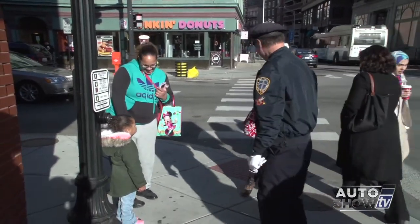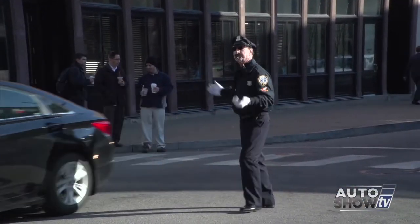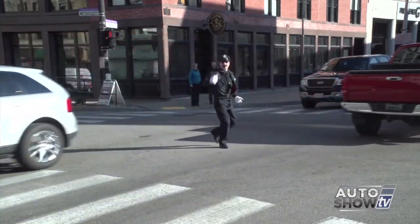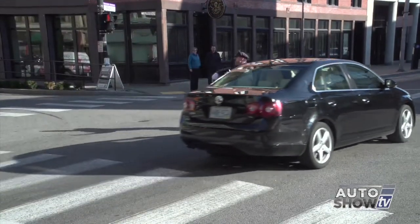Do you still enjoy this and getting out for the holidays? It's so much fun. Like I tell everybody, safety's always first. I do all these antics and everything with my moves, but I'm always watching, making sure everybody's safe — crossing or in vehicles. And you've been picked off a couple of times, right? Yeah, close calls.